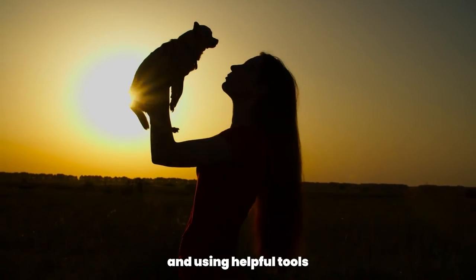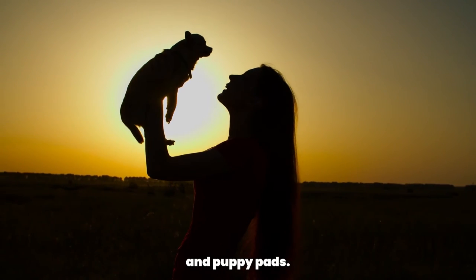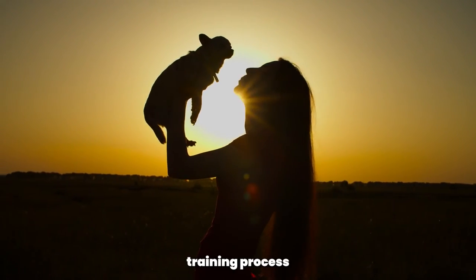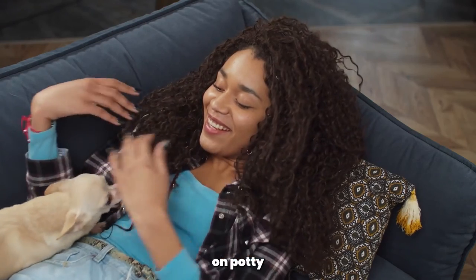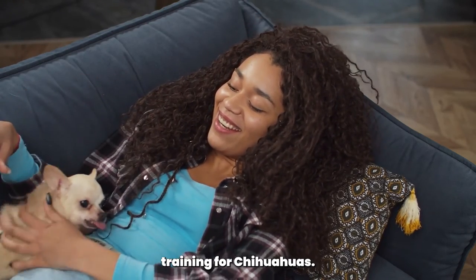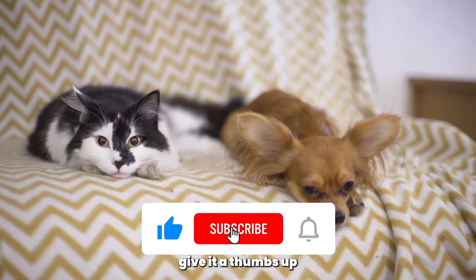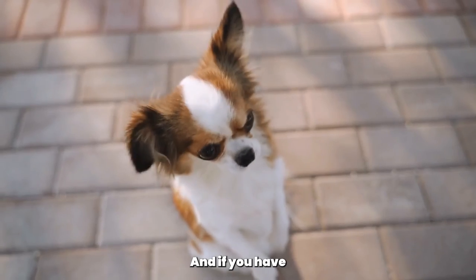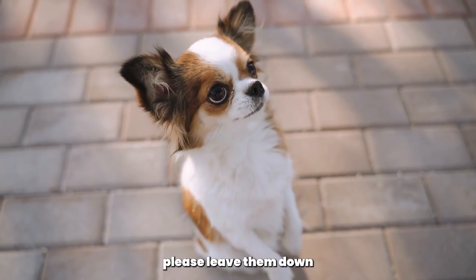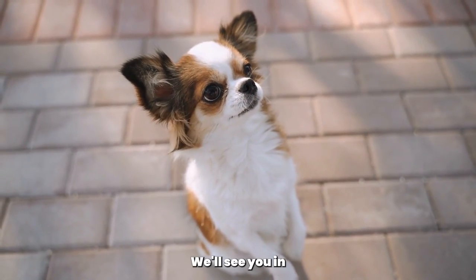By establishing a routine and using helpful tools like crates and puppy pads, you can make the potty training process smoother and more successful. Thank you for watching this video on potty training for Chihuahuas. If you found this video helpful, please give it a thumbs up and subscribe to our channel for more helpful dog tips. And if you have any questions or comments, please leave them down below. We'll see you in the next video.